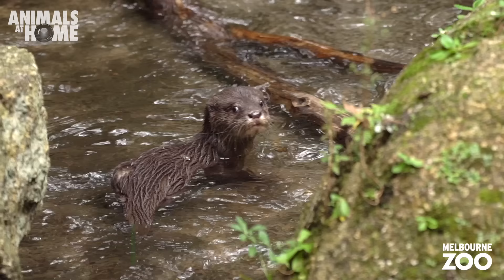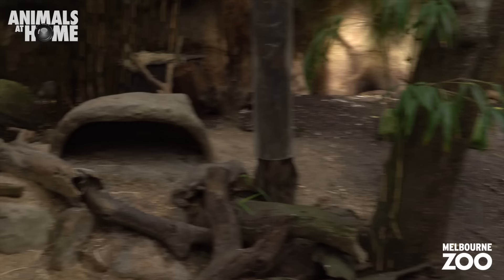First stop is the raft of Asian small-clawed otter pups. Looks like first-time parents Odie and Paula have been giving their pups some swimming lessons. Good luck little ones!